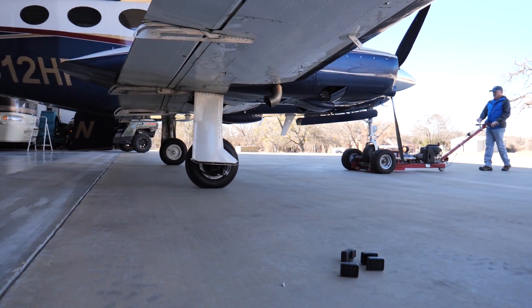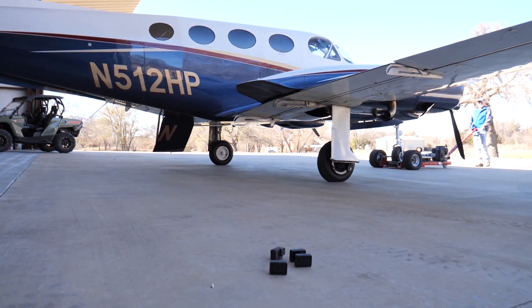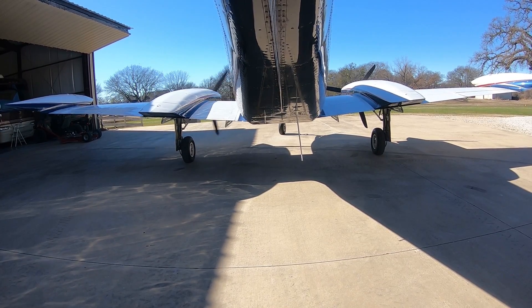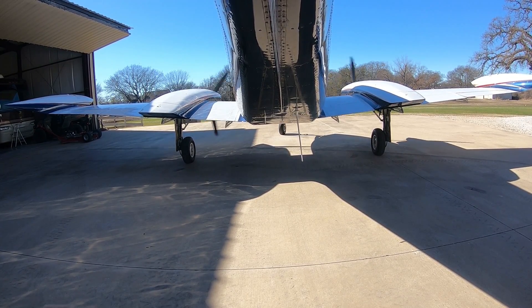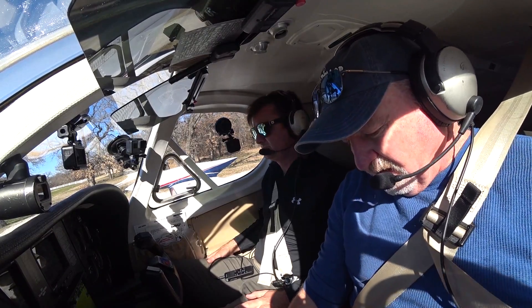With the interview complete, it was time to pull the airplane out and go fly.